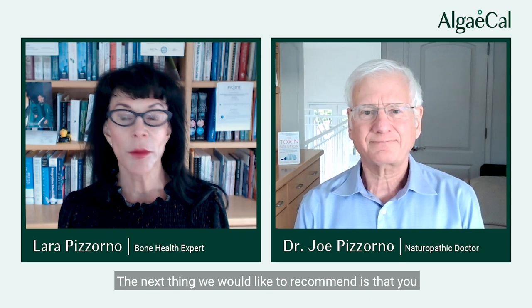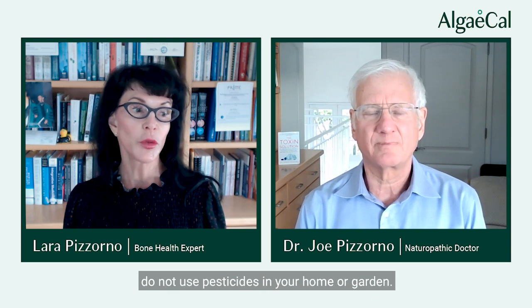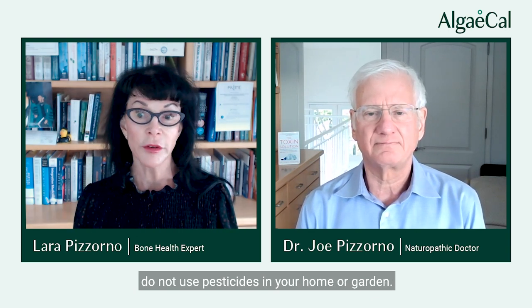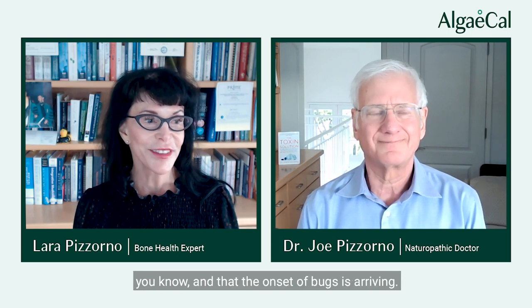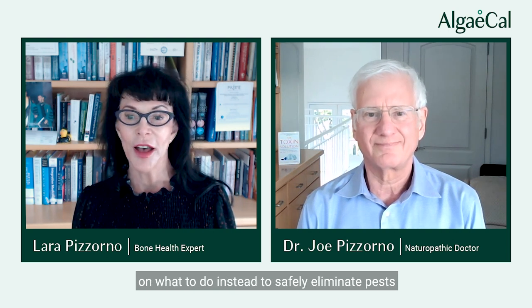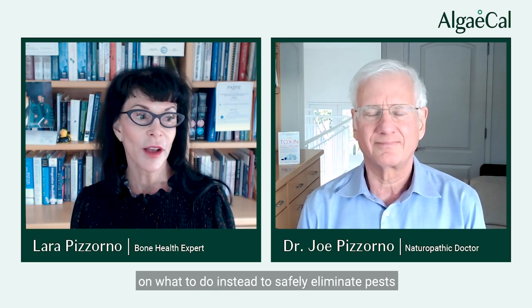The next thing we recommend is that you do not use pesticides in your home or garden. We know it's spring and the onset of bugs is arriving, but hopefully Joe can give his tips on what to do instead to safely eliminate pests in your house.